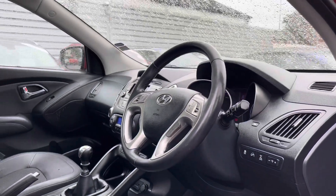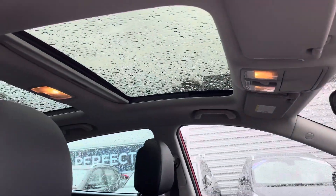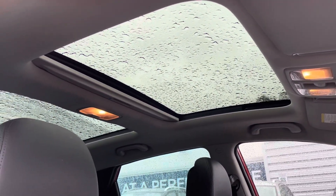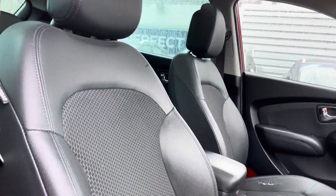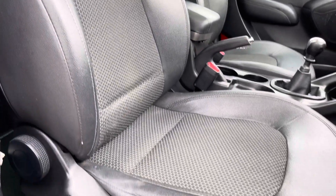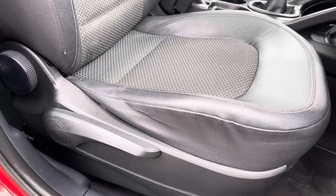Here up front you'll find your leather wrapped multifunction steering wheel. Up top you do have a panoramic sunroof that floods the interior with heaps of natural lighting. You do have plenty of adjustment in the driver's seat so you can easily find the perfect driving position and be sure you're comfortable.